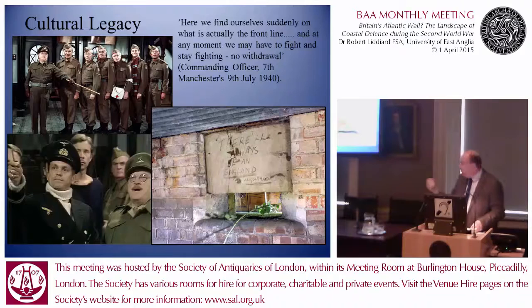Britain's coastal defences were planned in some detail, often by very senior officers from the Royal Engineers. They were also taken very, very seriously by the Germans, who spent a considerable amount of time photographing, listing, and categorising them for their own purposes. So they were very much taken seriously.